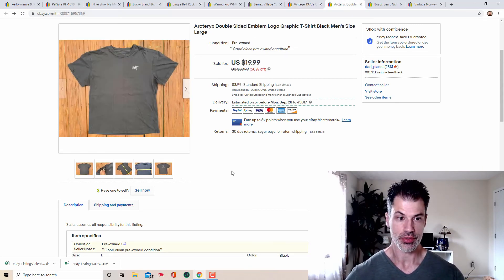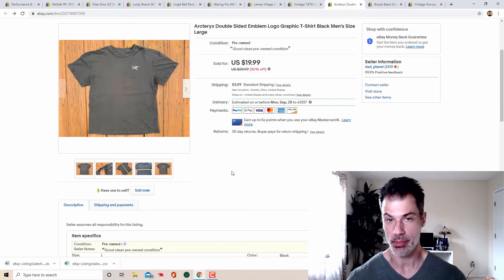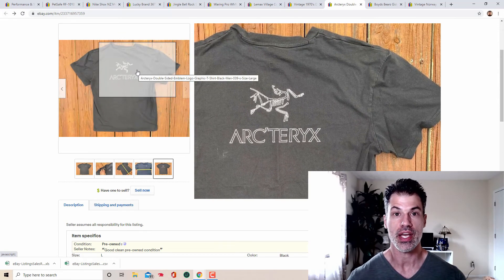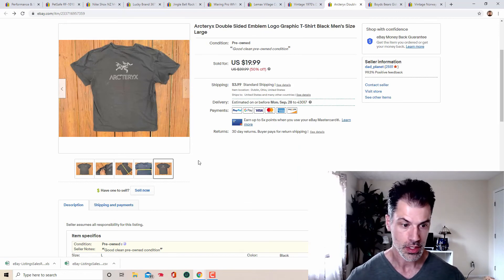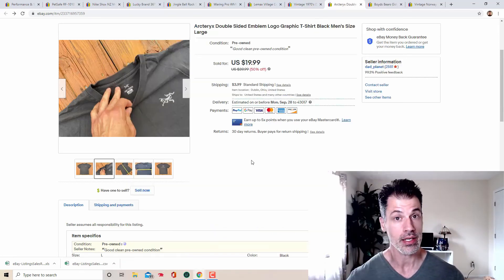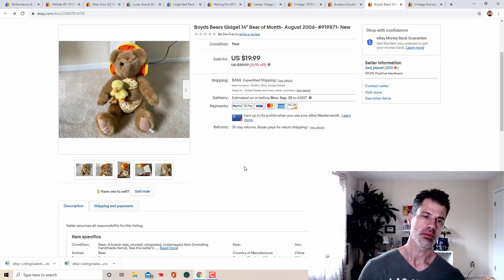Next is an Arc'teryx t-shirt — a very unassuming shirt. I paid $1.99 at a store where that's the standard price for t-shirts. It has the logo on the front and back — nothing fancy, not in mint condition — but there is a definite market for Arc'teryx t-shirts. Grab them almost no matter what, as long as they have the Arc'teryx logo. It sold for $20 plus $3.99 in shipping, $23.98 all in. Some shirts go up to $25–$30 pre-owned. Definite BOLO.